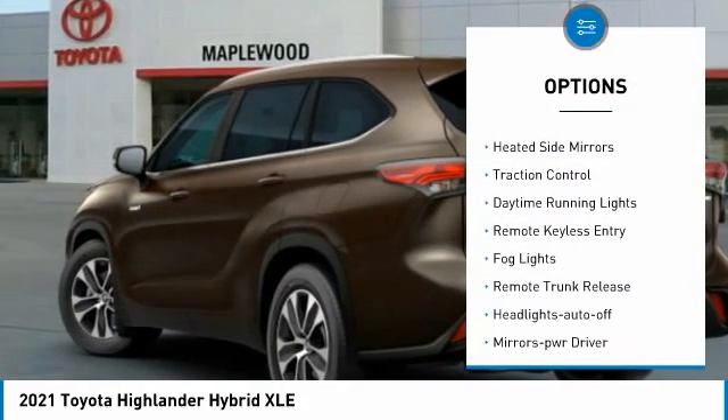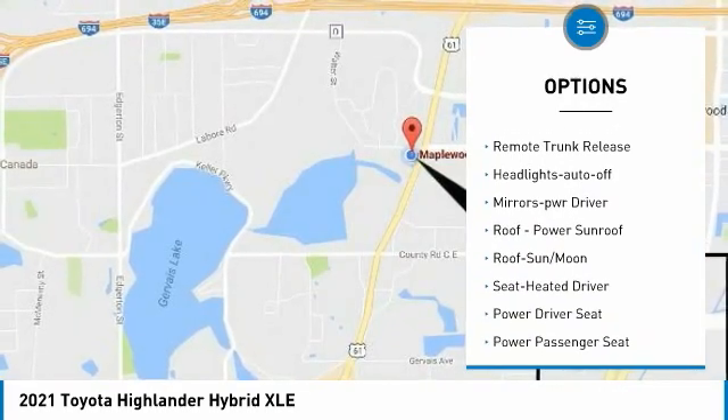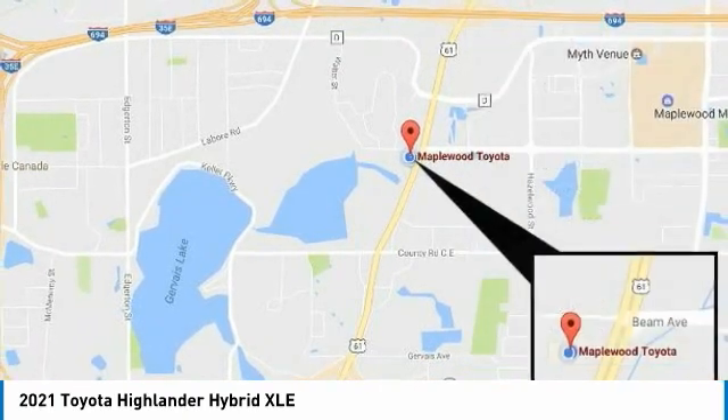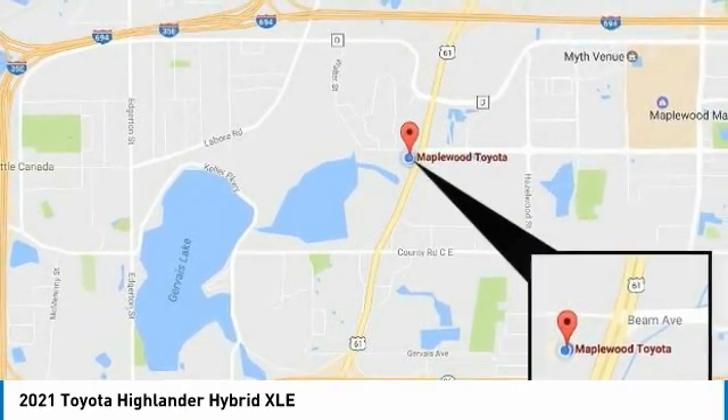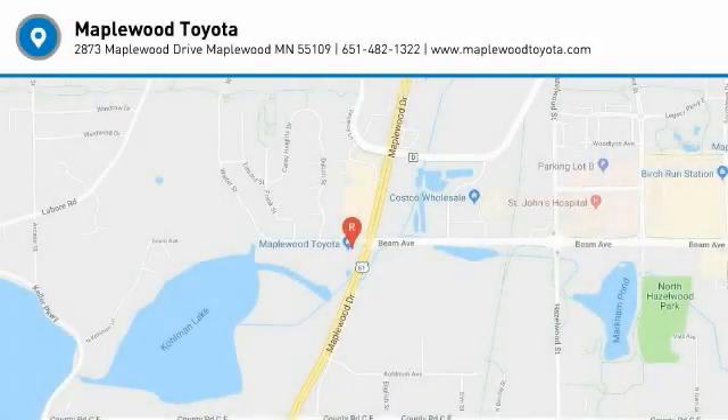All wheel drive, aluminum wheels, heated side mirrors, traction control, daytime running lights, remote keyless entry, fog lights, remote trunk release, headlights auto off, mirror memory. Your new ride is just a phone call away.